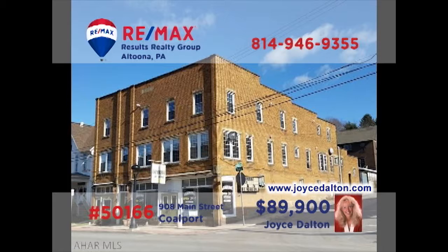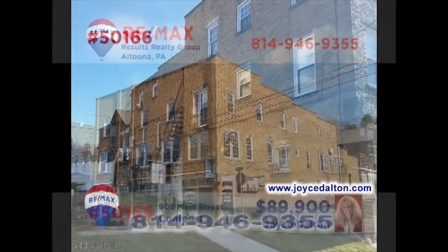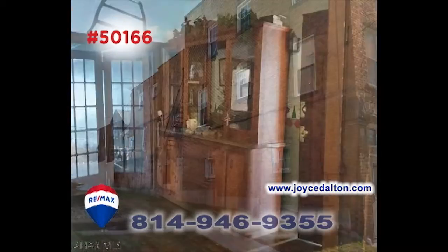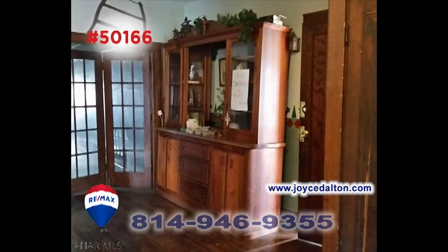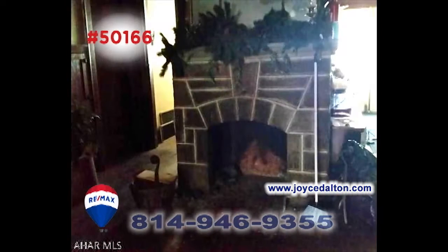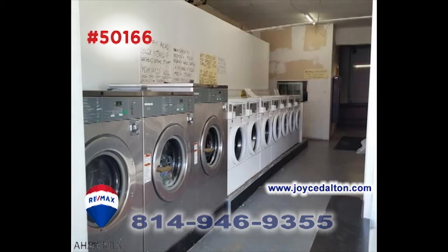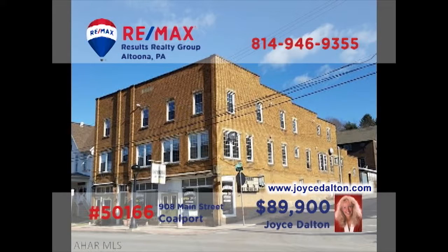Attention real estate investors. RE-MAX Hall of Fame realtor Joyce Dalton wants you to see this Coleport property with grand potential. This former hotel is a dynamic two-story brick building offering the possibility of 12 rental units, beautiful hardwood floors and details, classically styled fireplaces, updated mechanics, and even laundromat facilities and equipment. Contact Joyce right away for all the details about this fantastic opportunity.